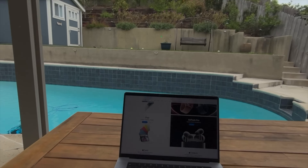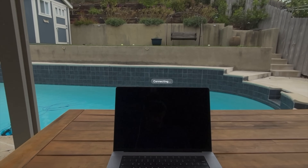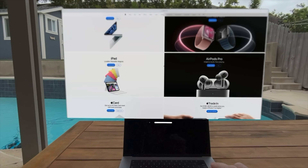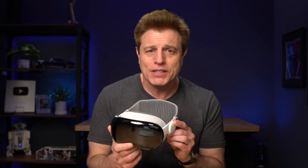The Apple Vision Pro is one of the most impressive pieces of tech I've ever used, but it costs as much as a loaded MacBook Pro. Could this thing possibly be worth that amount of money? And what all can you do with it? In this video, I'm gonna share with you 15 everyday uses for the Vision Pro.